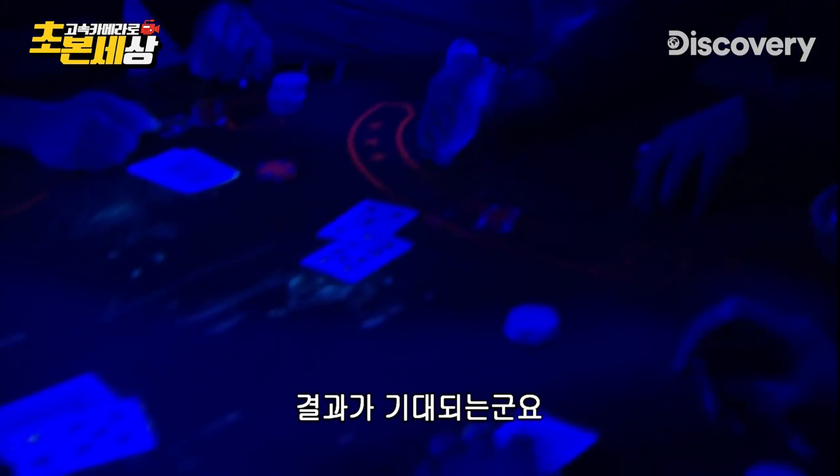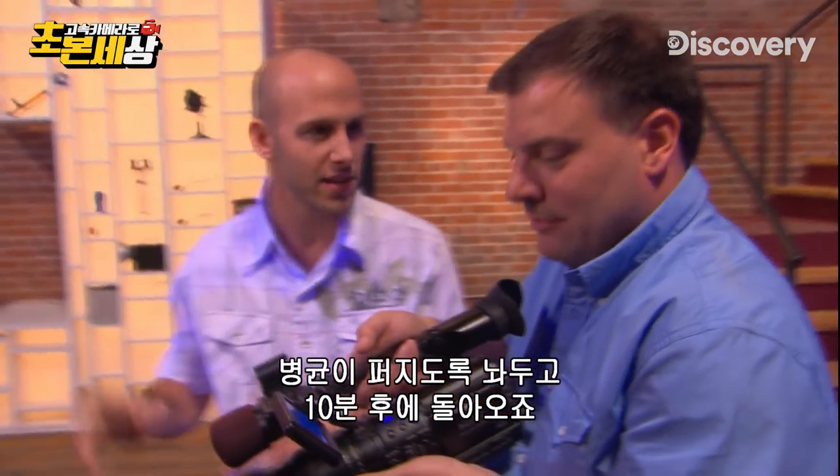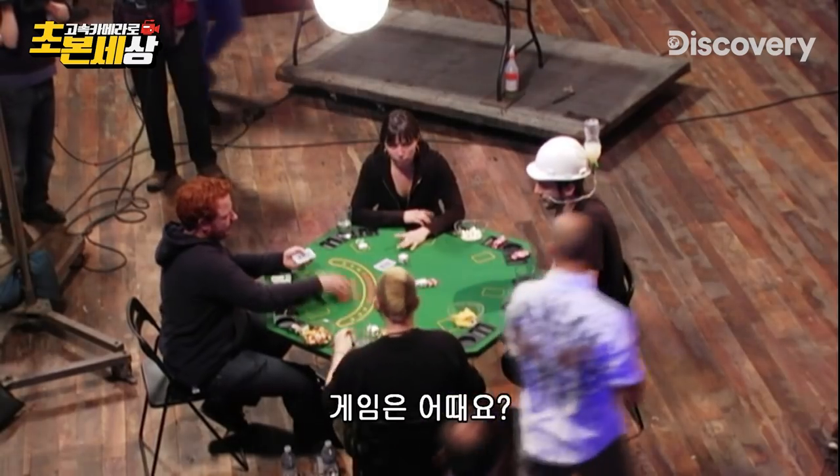We've created a black light-friendly mucus that our players can't see, so we can get an honest assessment of just how far that mucus can spread. Why don't we go do some other germ work and come back in a bit. How's the game going, guys?